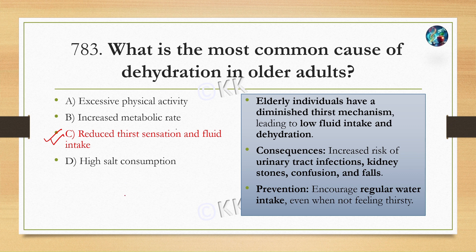Elderly individuals' thirst mechanism is diminished, which may lead to low fluid intake and dehydration. This can result in complications such as urinary tract infections, kidney stones, confusion, and syncope.